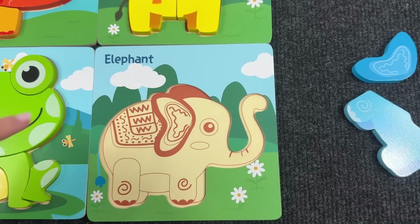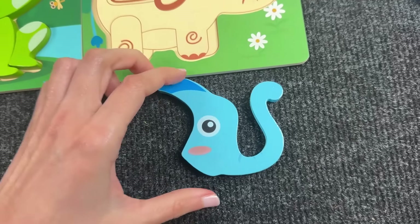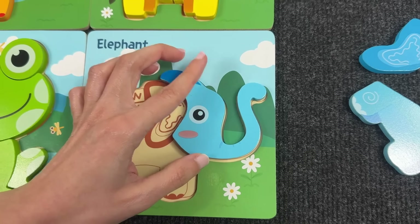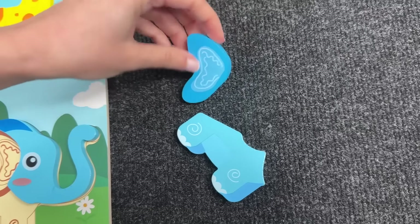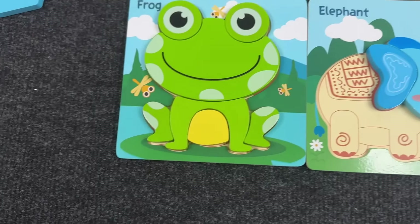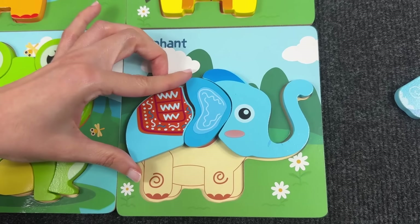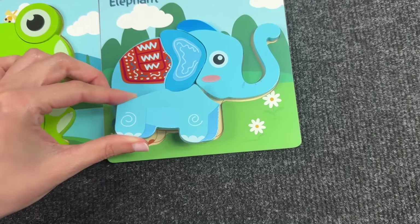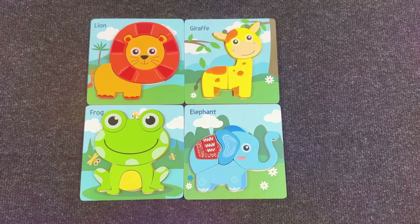Next, we have the elephant. Let's find the head — not this one. Yeah, right, very good! Next, let's take the ear. Wow, nice — we put it here. Very good! Let's find the body. Yeah, right — let's put it here. And now we need to take the last piece of the puzzle. Yes! We assembled all these animals.